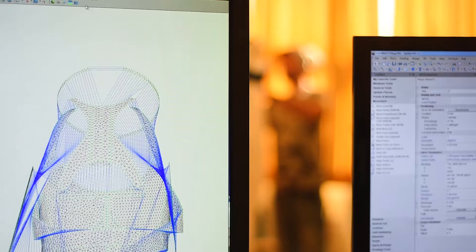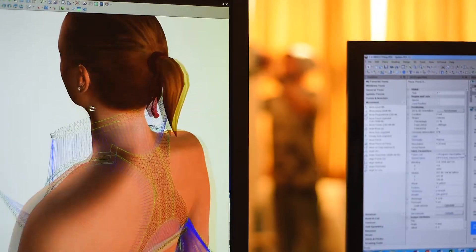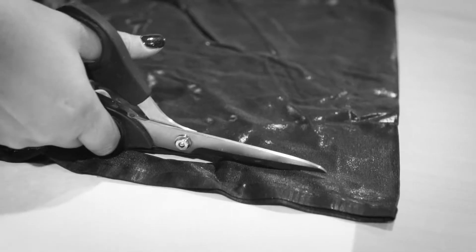The thing that's probably the most unique is the body mapping and the endless possibilities. The fact that you can knit textures however you want, wherever you want, in unlimited fashion, is something that's very unique.